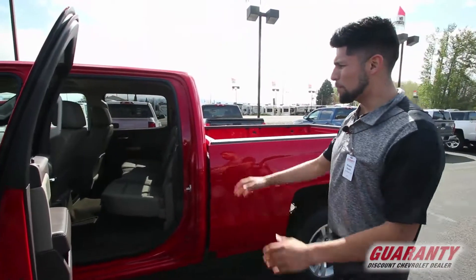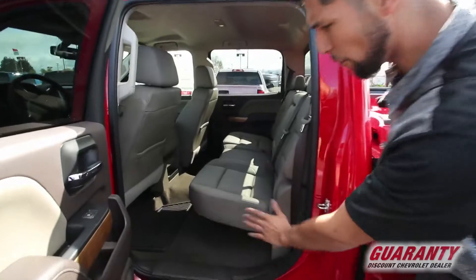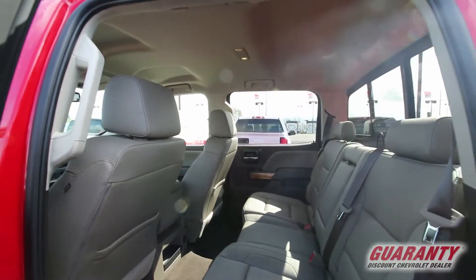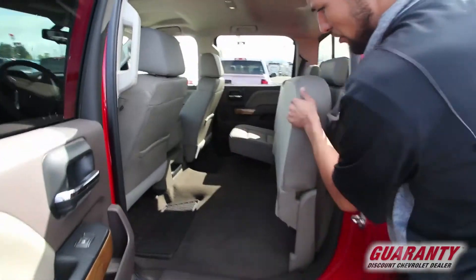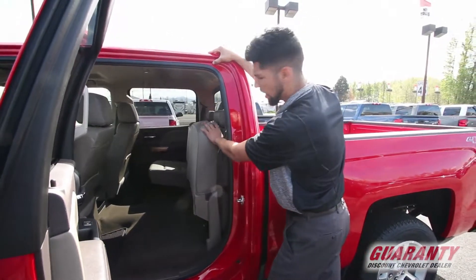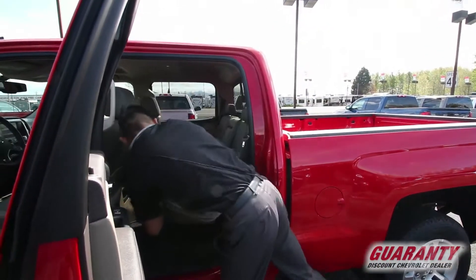We've got tons of room in the back — enormous space for family. If you have a family of two or three, there's definitely enough space. If you want to head to Costco and get some groceries, you can do that too — just lift up the seats, lay your groceries there, and put it right back down so you don't ruin the leather.